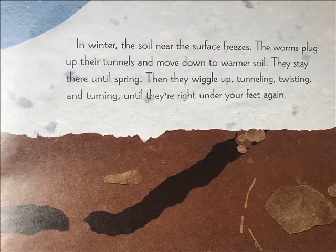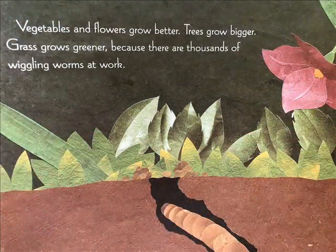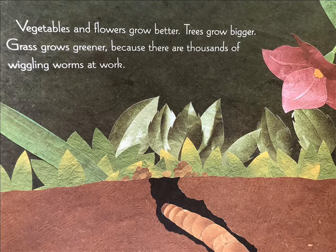In winter, the soil near the surface freezes. The worms plug up their tunnels and move down to warmer soil, staying there until spring. Then they wiggle up, tunneling, twisting, and turning, until they are right under your feet again. Vegetables and flowers grow better. Trees grow bigger. Grass grows greener — because there are thousands of wiggling worms at work.